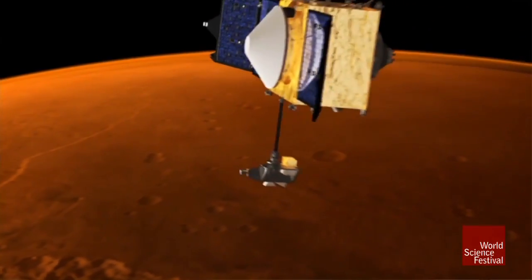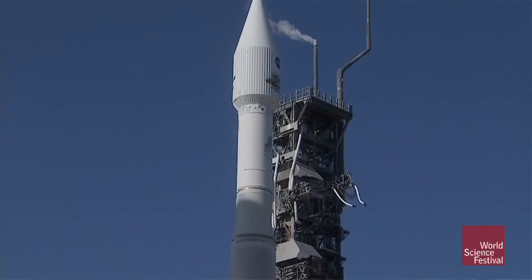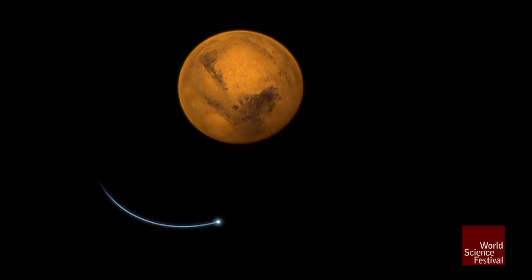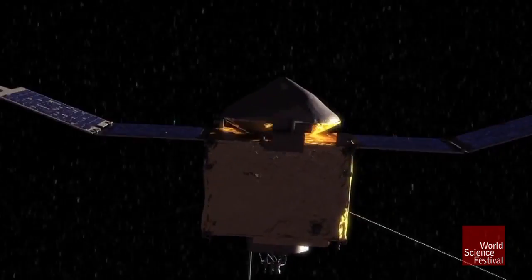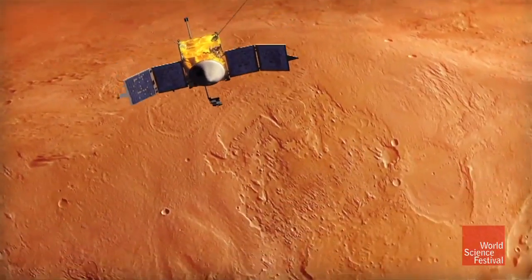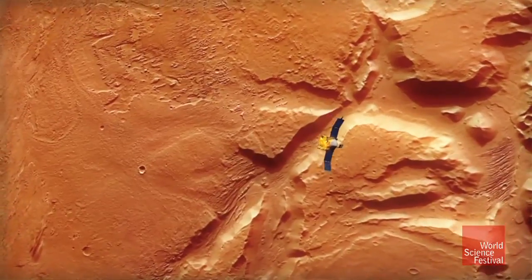This is the first NASA mission where the main goal is to study the atmosphere and how it's changing. It'll take 10 months to get to Mars, and then we will actually go into quite an elliptical orbit around Mars that takes us very close in, about 70 miles over the surface. The spacecraft is literally going to scoop up molecules from Mars' upper atmosphere and analyze the chemistry and see how that air is escaping into space.